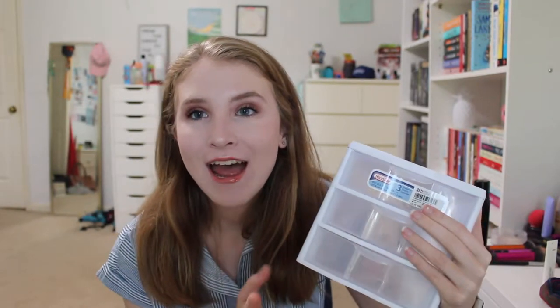Then I have this little Sterilite 3-drawer set. I got this at a Gabe's in Ohio when I visited my grandparents. I figured it would be really handy to store some things either under the sink, on top of my desk, whatever I needed. We have some space under our counter and sink so this could hold cleaning supplies, extras in toiletries, or really anything — it could even hold forks, knives, and spoons, whatever we felt like we needed.